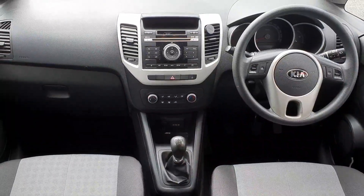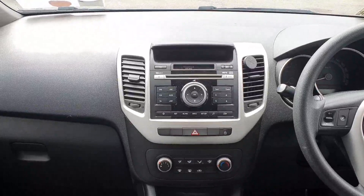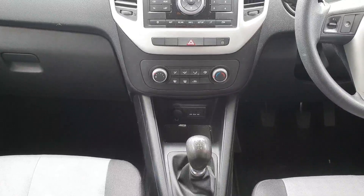On the inside it has a full cloth interior and radio controls on the steering wheel. In the centre we have a radio display with CD, and underneath we've got our climate controls. Just below that we've got access to USB and 12-volt power ports.